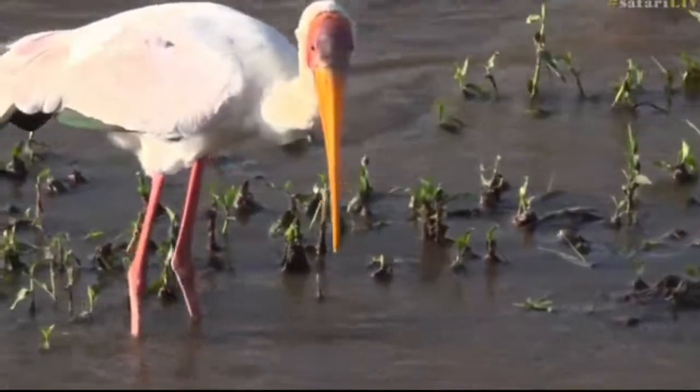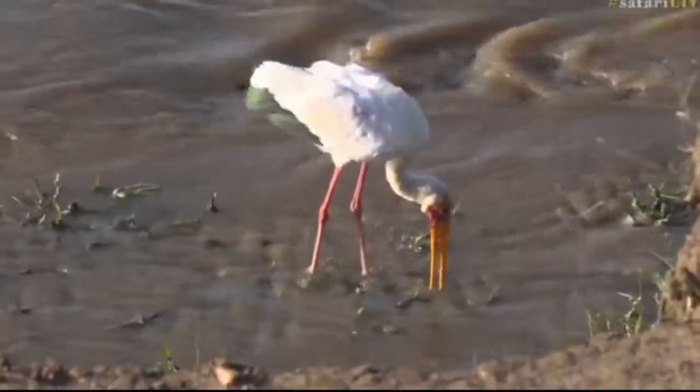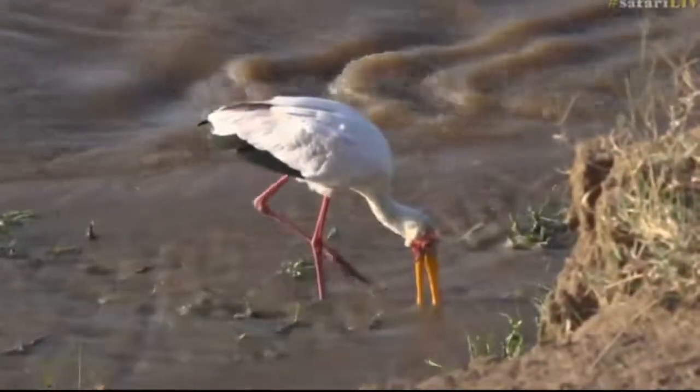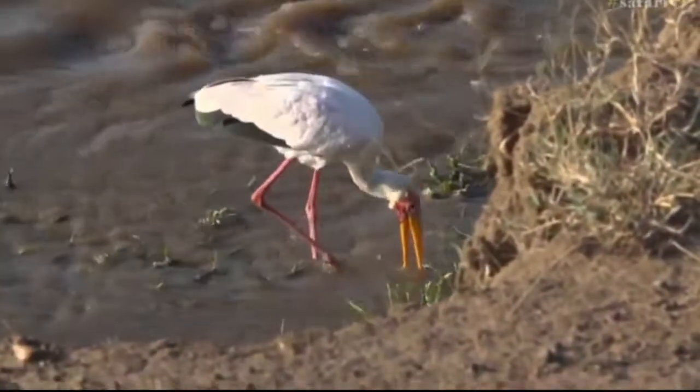Let's just spend some time here. I know yesterday there was a discussion on what fish occur in the Mara. It's just moving from A to B, and this will be a good way to try and work out which fish there are — we'll get the birds to do the fishing for us.